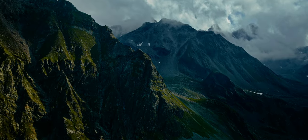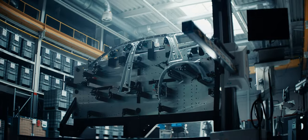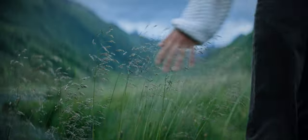When we challenged ourselves to create the world's most emotional and sustainable vehicle, we had to think differently. We had to innovate. We had to push the boundaries to not just create a car, but a movement.